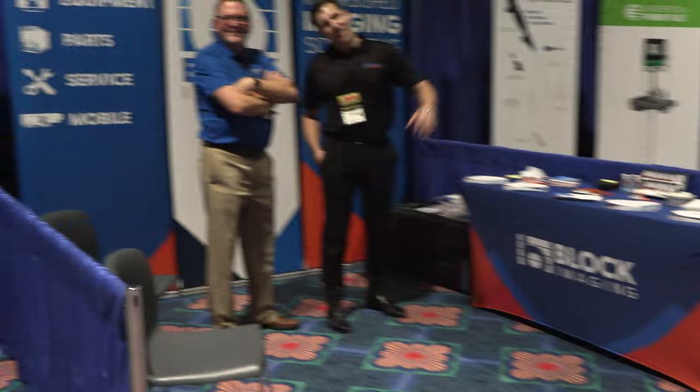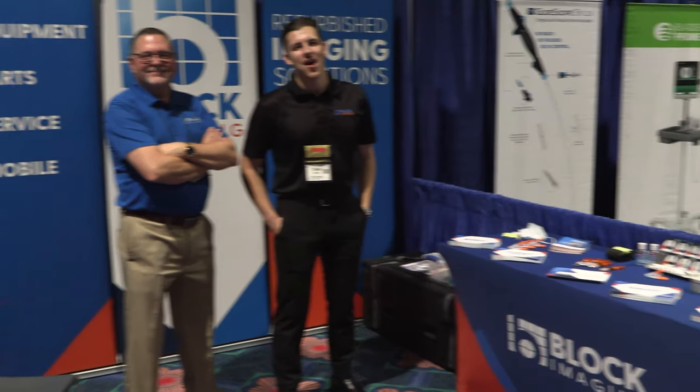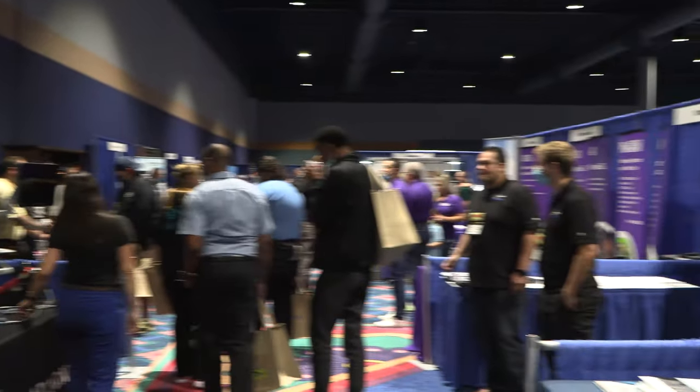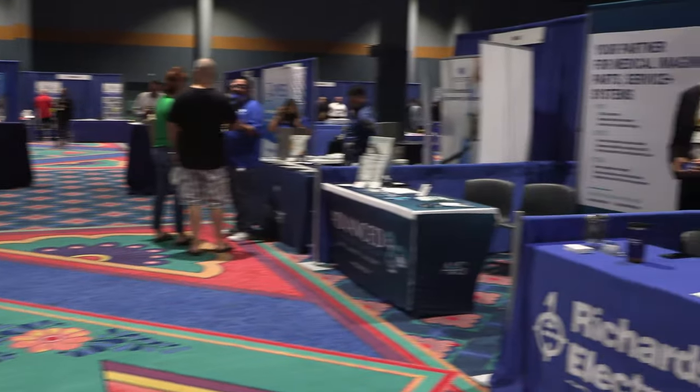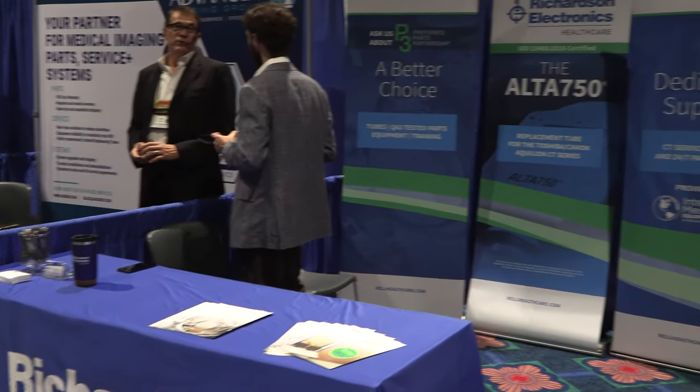Imaging Solutions — hey guys, how y'all doing? It's been a good show so far, excellent. I've never been to one from Florida so this is interesting. And here's Richardson Electronics.